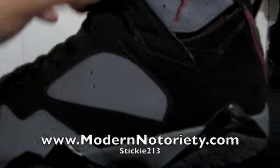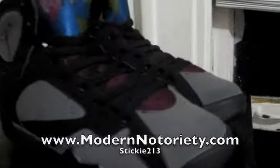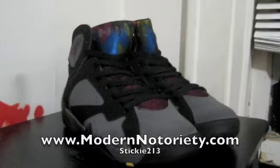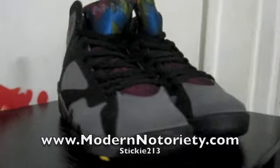Really cool shoe, one of my favorites. A lot of detail put into this specific colorway. February 2011 release.